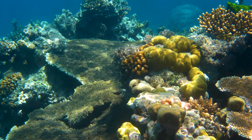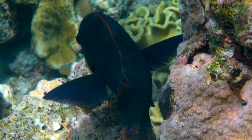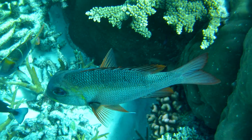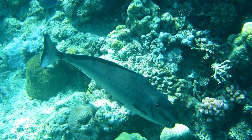The reef supports an enormous variety of marine life, including turtles, whales, dolphins, dugongs, and over 1,500 species of fish. Around 5,000 species of mollusks live on the reef too.